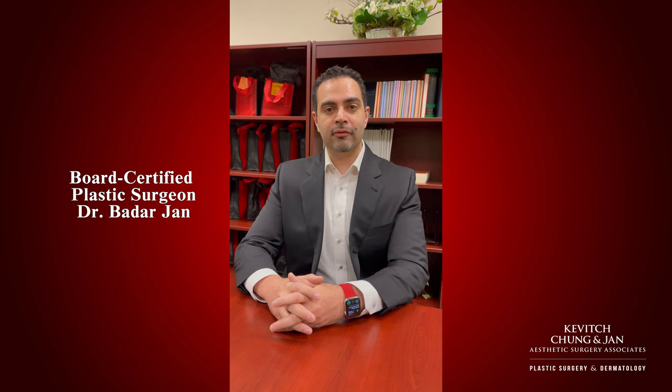Hi, I'm Dr. John. I want to thank you all for submitting questions for me to go over and I'd be happy to go over those questions.